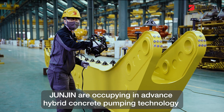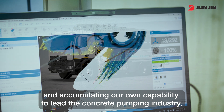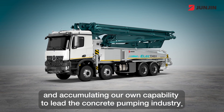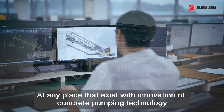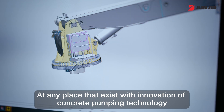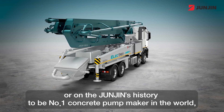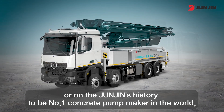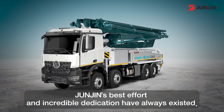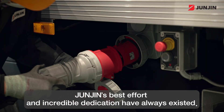John Zinn is advancing in hybrid concrete pumping technology and accumulating our own capability to lead the concrete pumping industry. At any place that exists with the innovation of concrete pumping technology, or on John Zinn's history to be the number one concrete pump maker in the world, John Zinn's best efforts and incredible dedication have always existed.